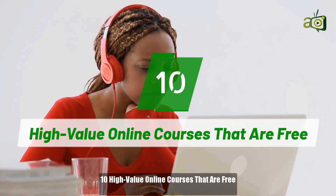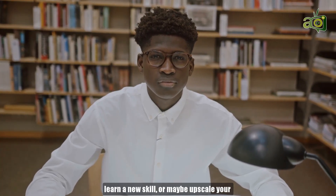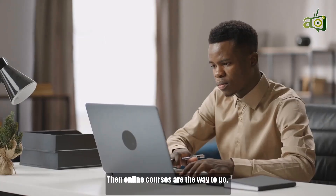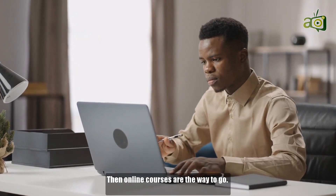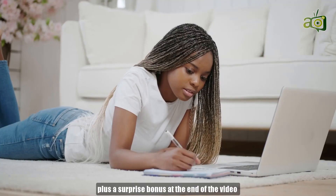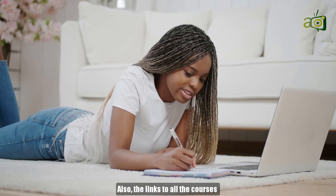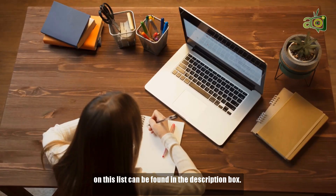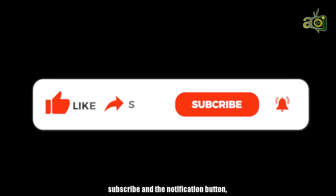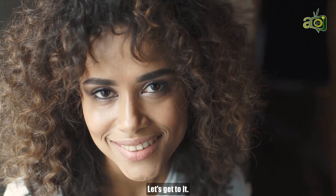10 High Value Online Courses That Are Free. Are you looking to start a new career, learn a new skill, or maybe upscale your CV and skills so you can earn more in your current job? Then online courses are the way to go. In this video, we'll look at 10 high value online courses that are free, plus a surprise bonus at the end of the video, so make sure you stick around. Also, the links to all the courses on this list can be found in the description box. Before we dive in, don't forget to hit the like, subscribe, and notification button so you'll be notified whenever we drop a video. Let's get to it.